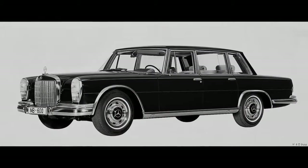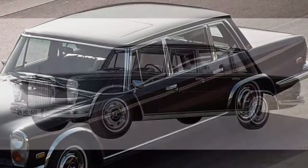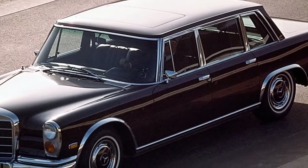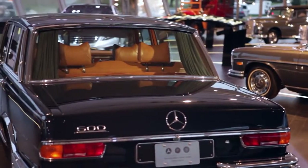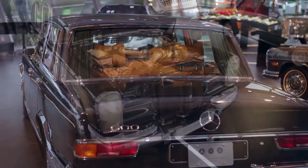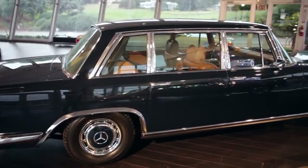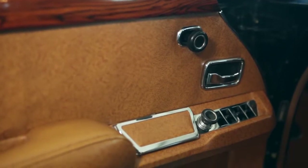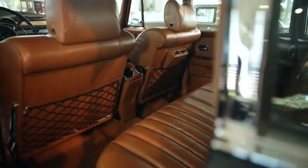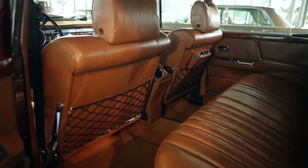The 600S is an automotive icon that demanded respect and attention, remembered for transporting many famous celebrities. Technically the replacement to the Adenauer, it was intended for heads of state or captains of industry. It featured leading-edge technology including an air suspension system for wonderful ride quality, and all controls — windows, seats, sunroof — were completely hydraulic and silent. Even today, you don't have to be a car person to realize it's something special.